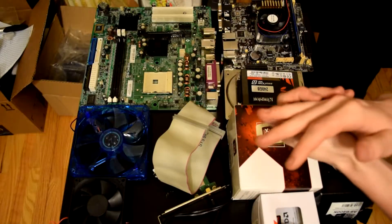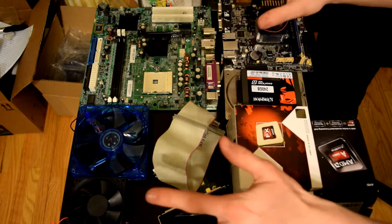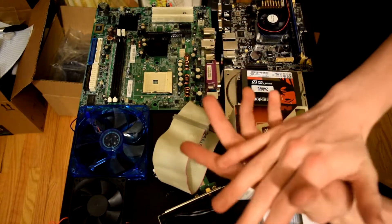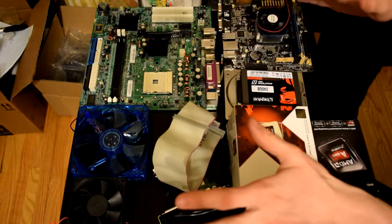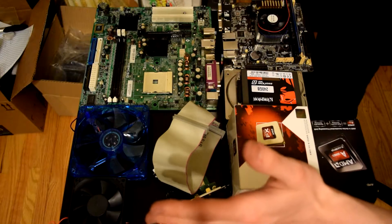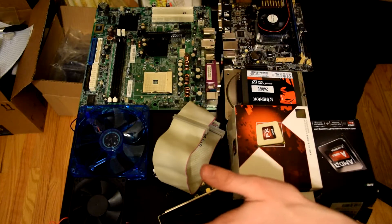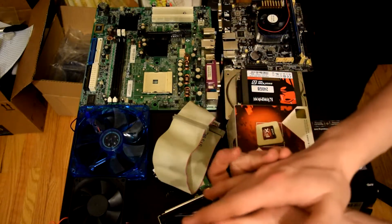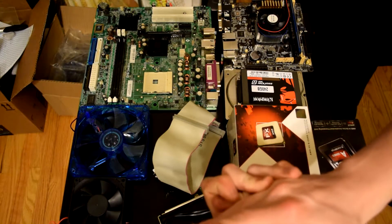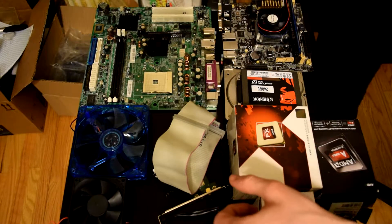This is going to be part one of two of basically just how to build a PC. In this whole part one, we're going to be talking about compatibility, size factors, and just making sure everything's going to work out together — because that's one of the biggest factors when building a PC: buying the parts and being afraid that they won't work together. I'll go over everything I can think of, so feel free to comment anything I miss down below.